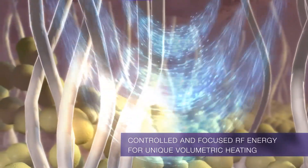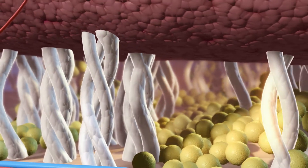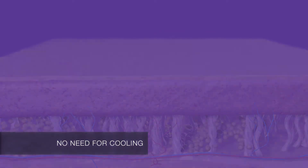Unlike other superficial RF technologies, 3Deep RF technology delivers controlled RF energy deep into the depth of the dermis for deep, volumetric heating, reaching therapeutic temperatures of 52 to 55 degrees Celsius with minimal epidermal heat.